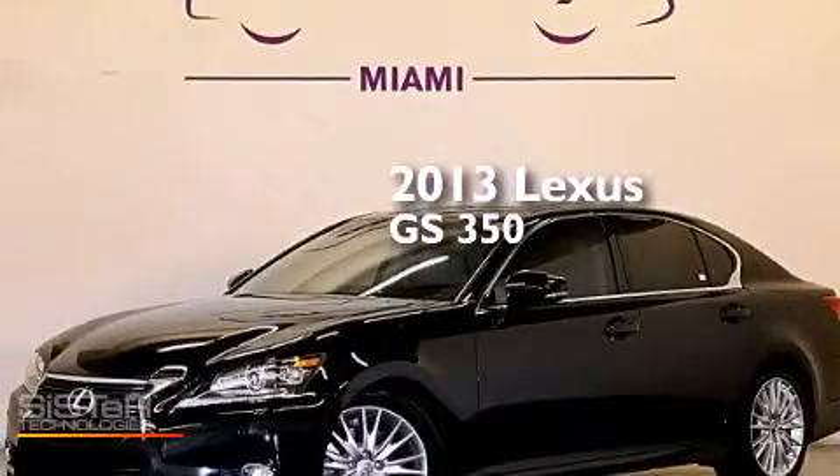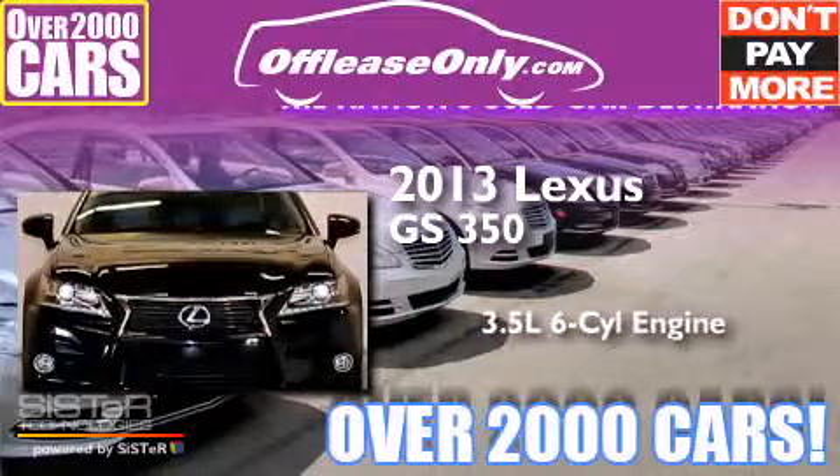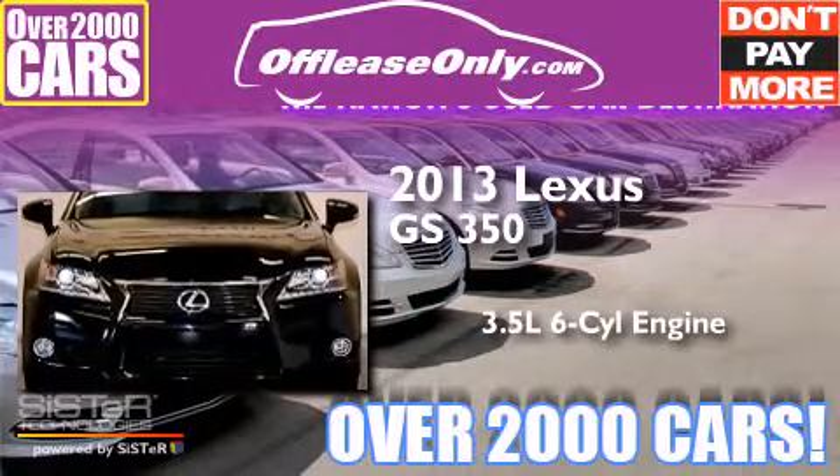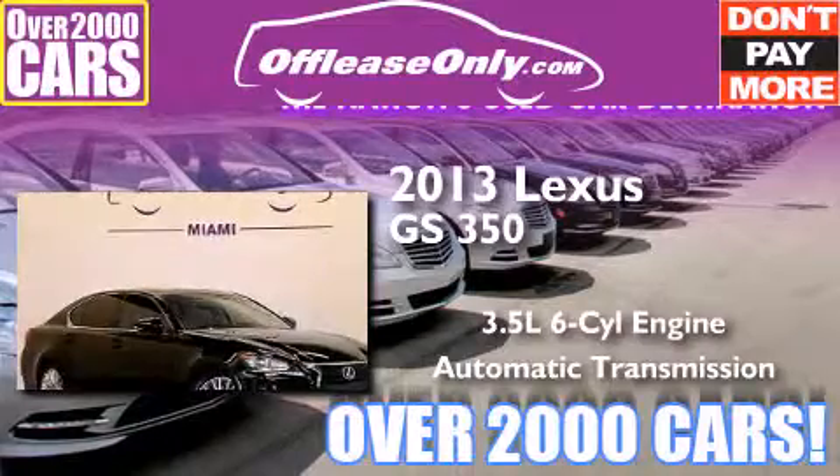This is a 2013 Lexus GS350. It has a 3.5-liter six-cylinder engine and automatic transmission. Plus, having just come off lease, this Lexus is in like new condition.